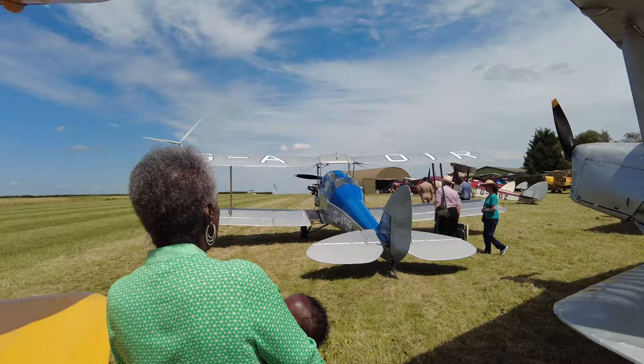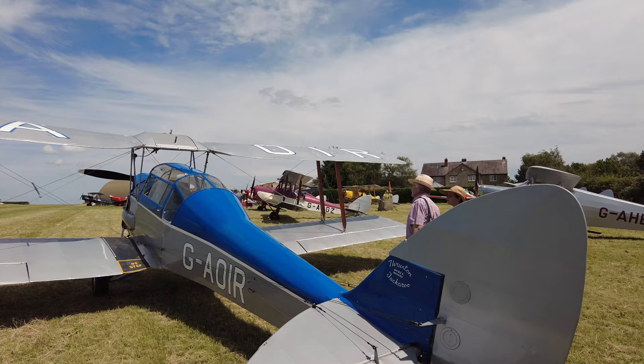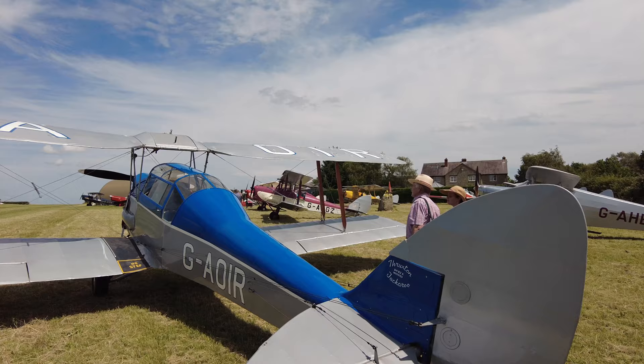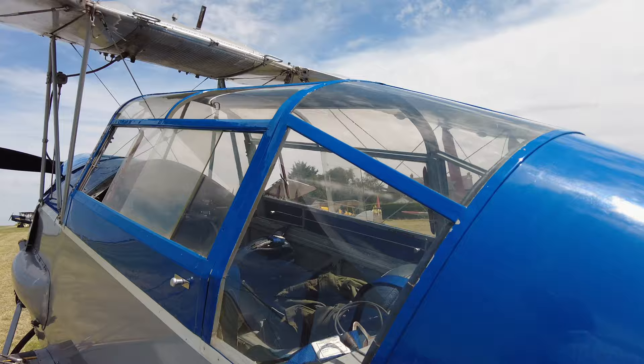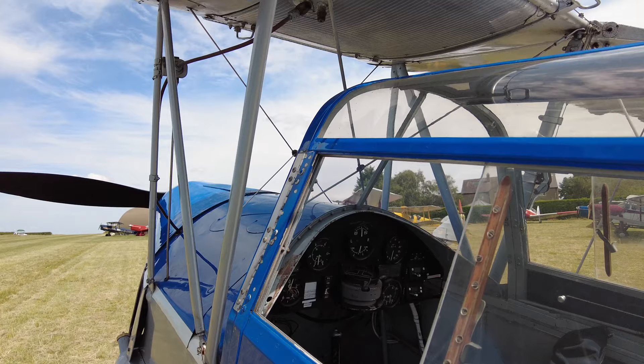Here's another one I haven't seen before — this one wasn't here last time. You come back every year and see something a little different. Throgmorton Jackaroo — still a biplane. I'm just not sure which one it is. It's the Jackaroo, about 20 of them or something like that.